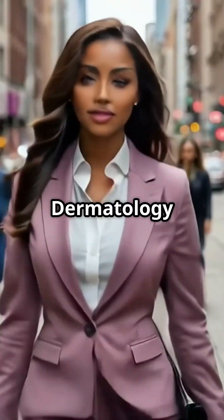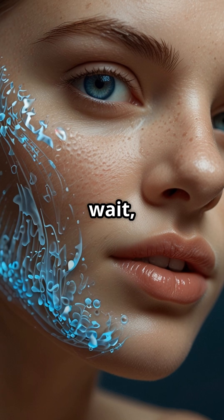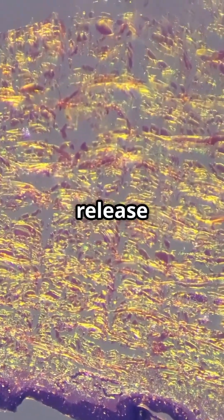Welcome to Dr. Daisy's Dermatology Diary. You're working out, you grab a towel, and... wait, why is your sweat blue? This isn't a sci-fi movie. It's a real condition called cromhidrosis, where your sweat glands release pigments into your sweat, creating colorful hues.